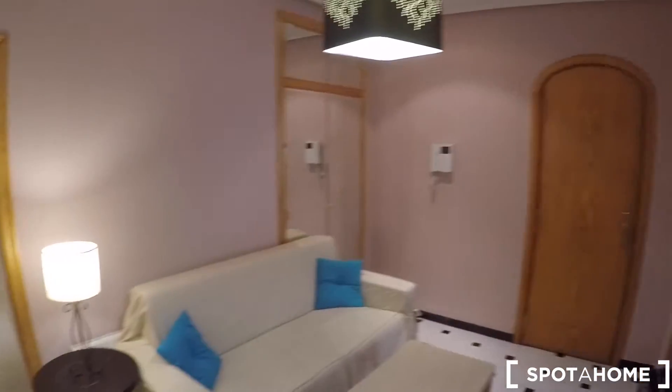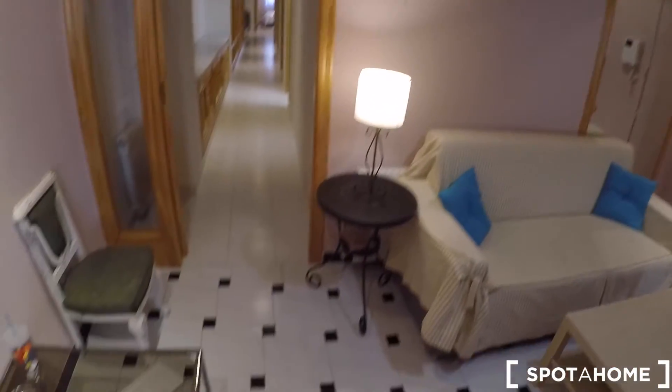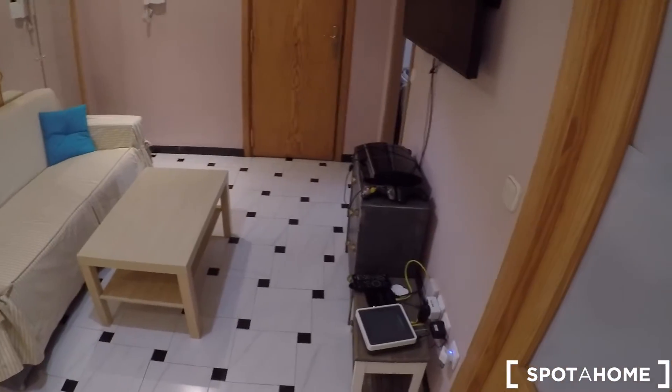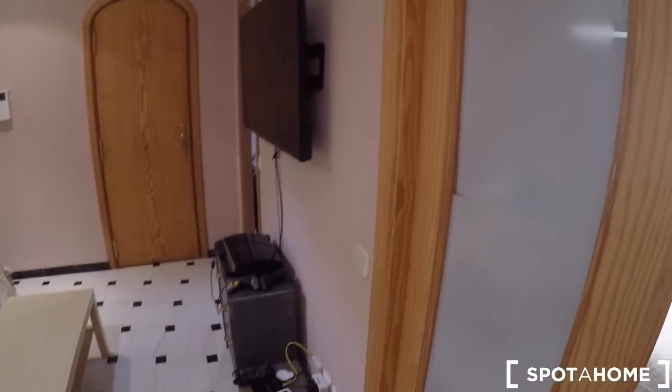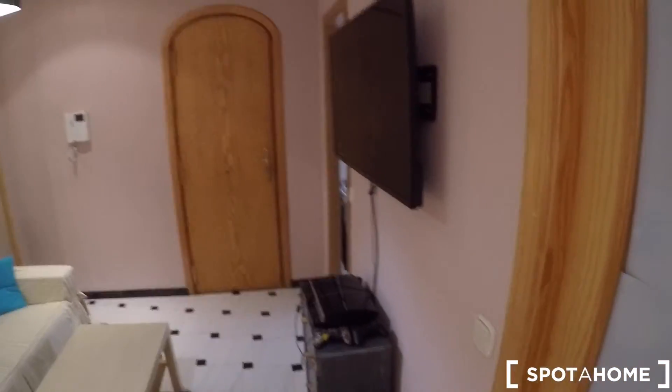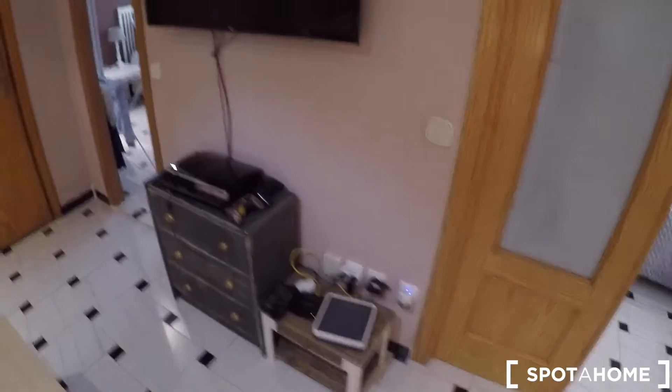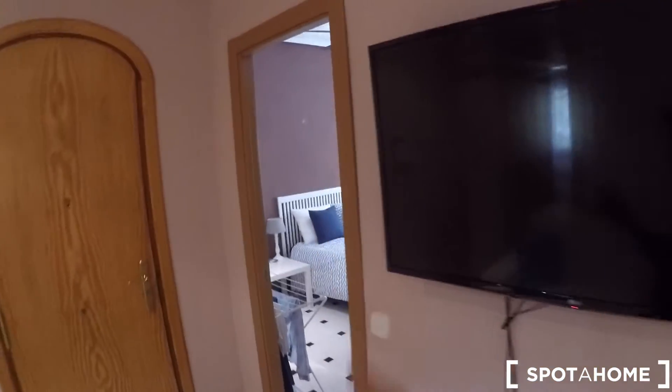Now we are in the main entrance. This is the main door. In this hall, you have a sofa and a coffee table, and a flat-screen TV. The apartment has Wi-Fi installed.